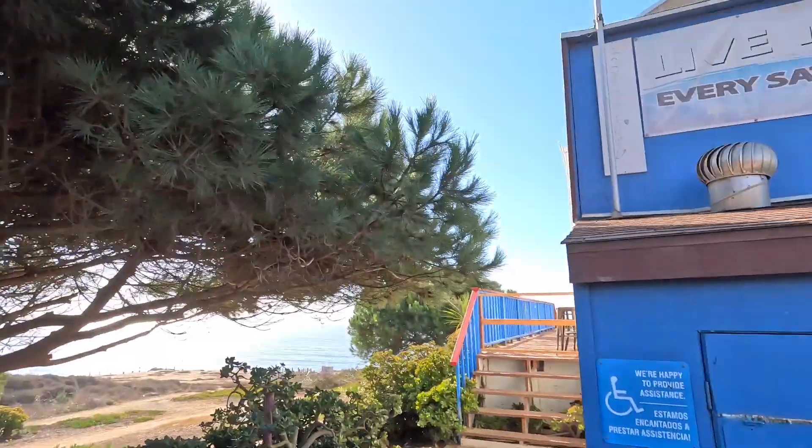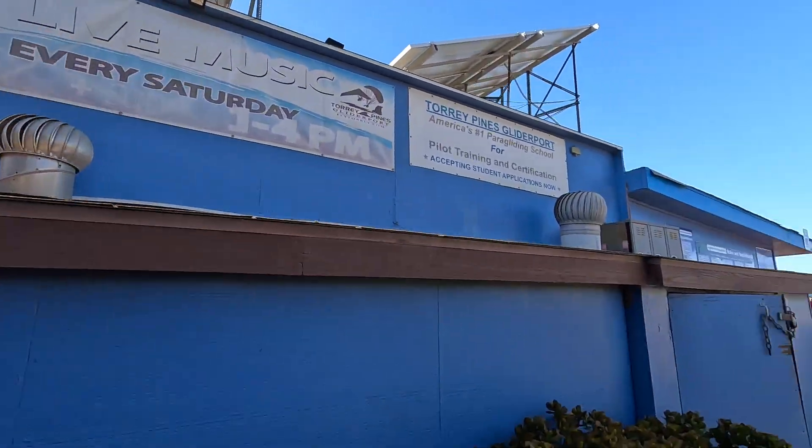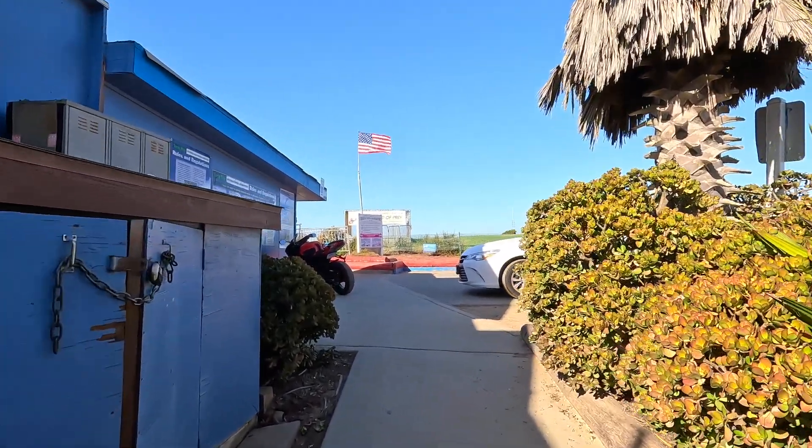The fifth reason why you should come to the Gliderport is it's very relaxing here. If you come on a Saturday, you can get some live music from 1 to 4 — check out the sign. You can just hang out.